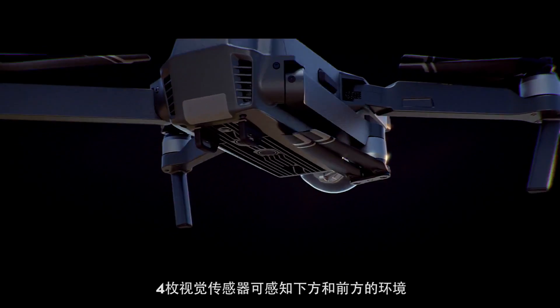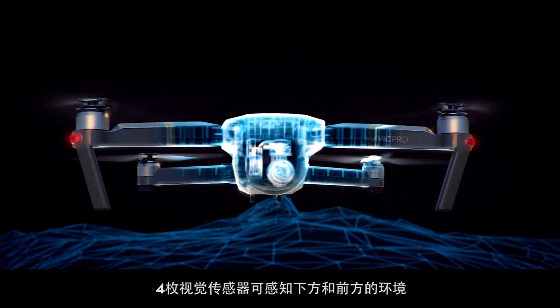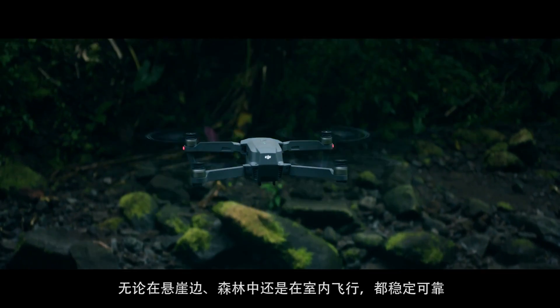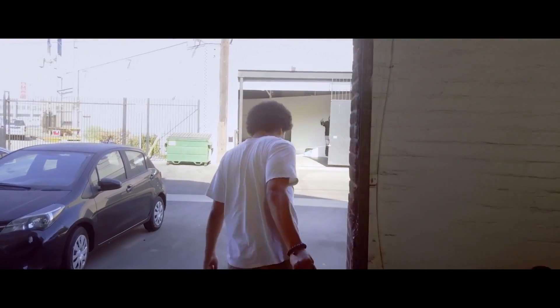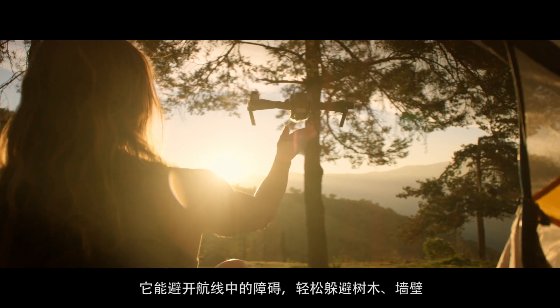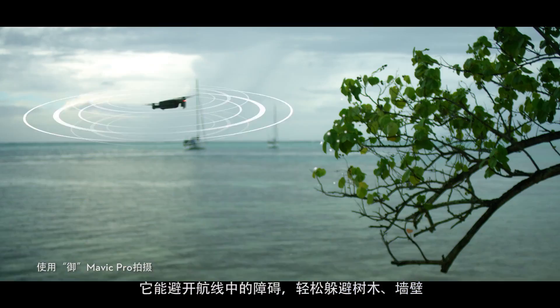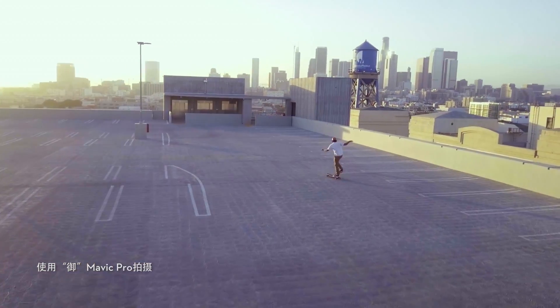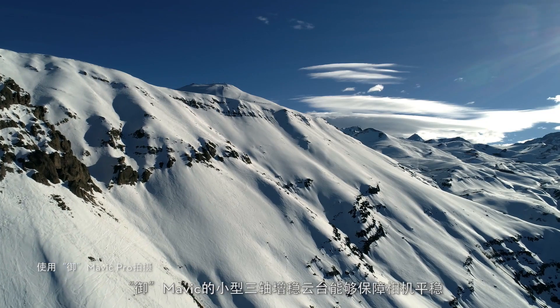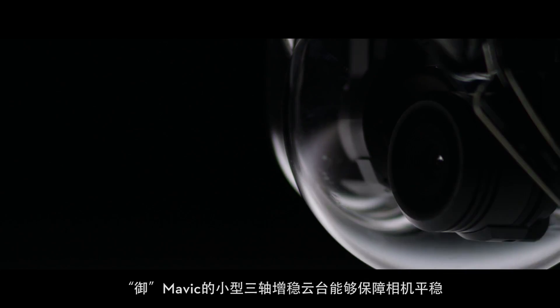As you fly, satellite systems keep track of you, working in harmony with all four vision sensors — telling it what's below and what's in front. Whether you're flying beside a cliff, in a forest, or even indoors, just like you, the Mavic sees and thinks. That means it can avoid the things in its path, from trees to walls.